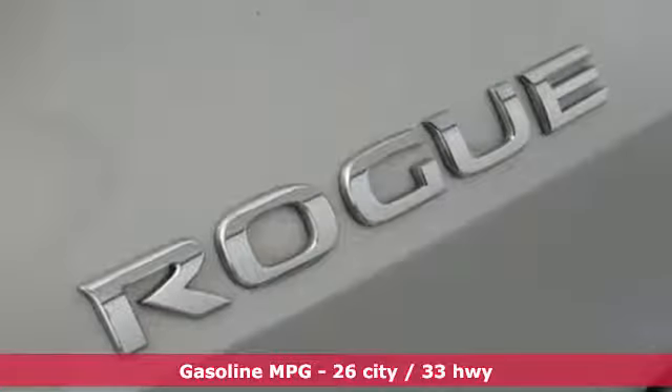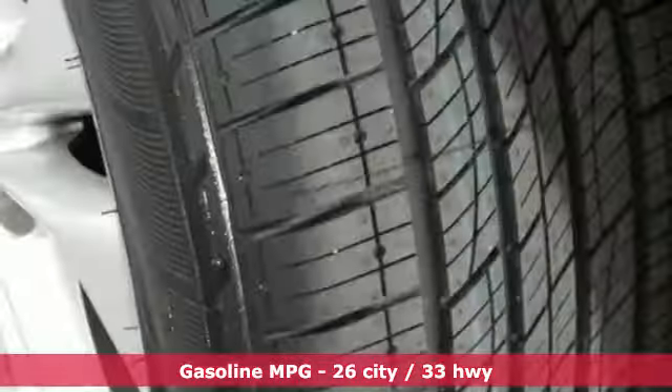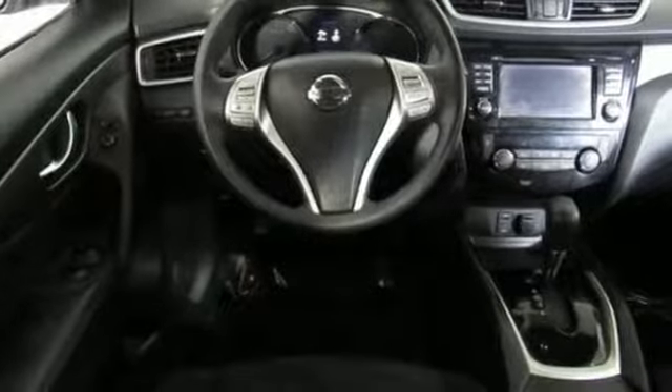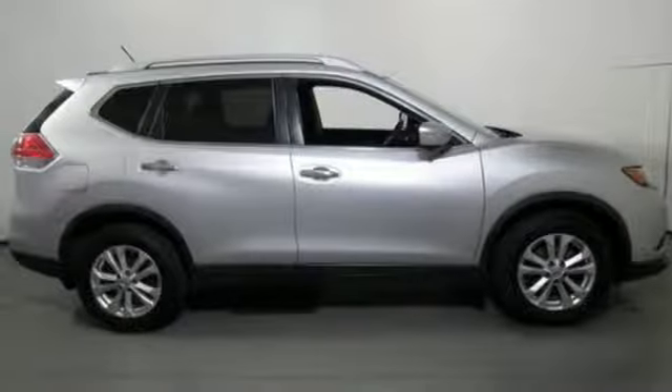It comes with the features you need and, better yet, want. Integrated navigation system with voice activation, power heated mirrors, dual-zone climate control, doors and push-button start proximity key, and front heated bucket seats.